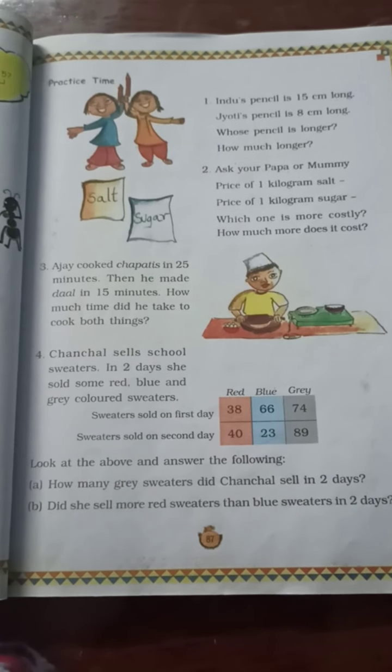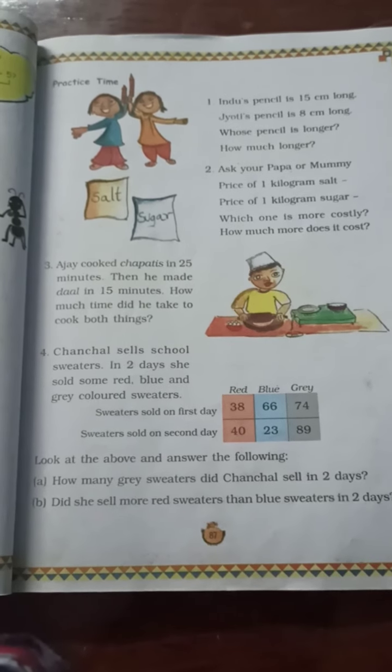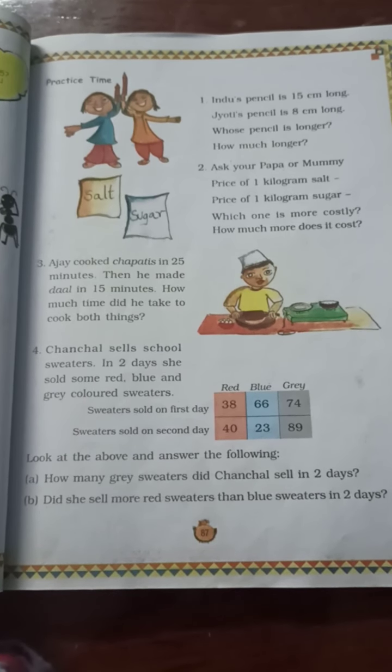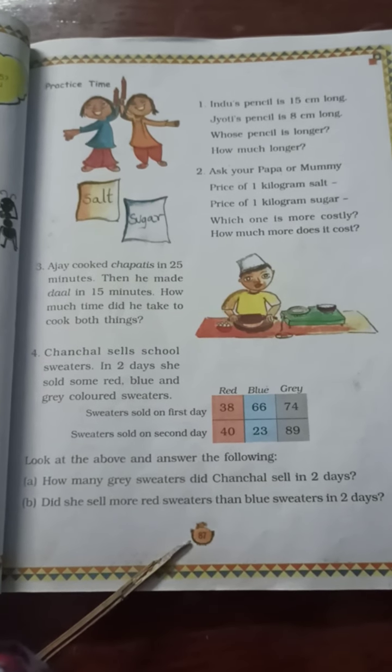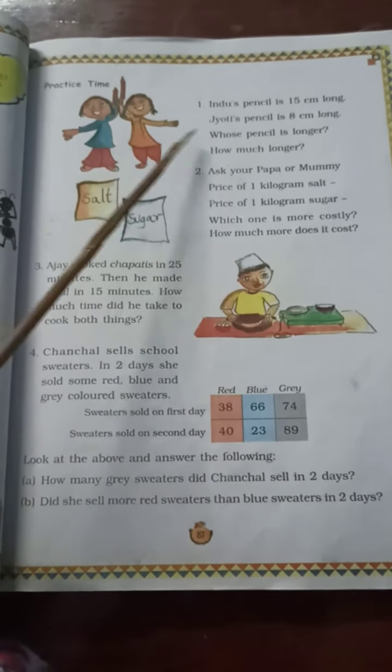Hello children, good morning to all. Let's continue with the chapter 'Fun with Give and Take.' Today we will discuss a few story sums. So children, please open page number 87 and let's read question number 1.